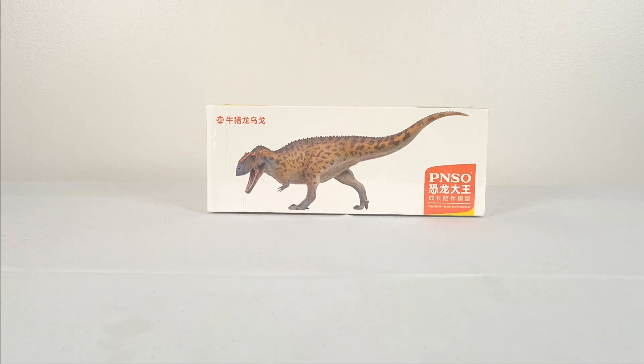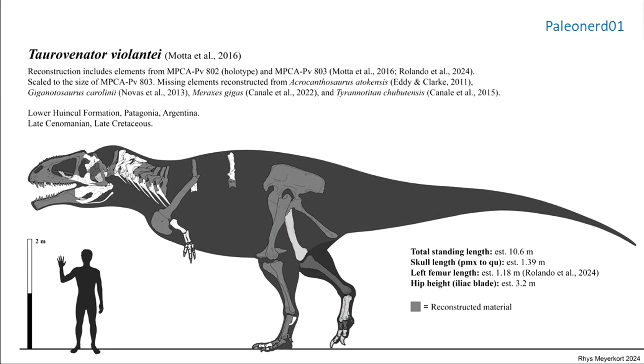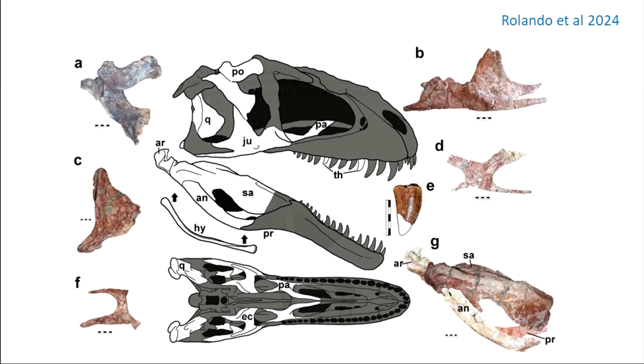Toro Venator, which consists of the holotype postorbital and referred material, gives us this. While certainly less than you might hope for, it's actually decent for the generally fragmentary Carcharodontosaurids. And in fact, it's significant for having the posterior part of the skull, so that between all the members of the clade, reconstructions can be better informed all around.